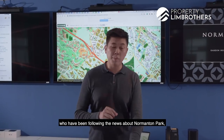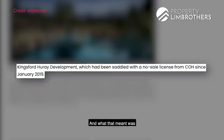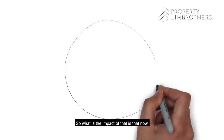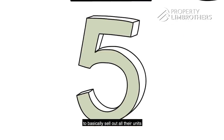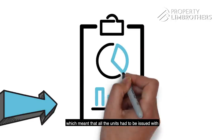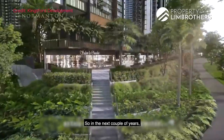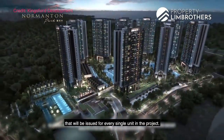A lot of you following the news about Normanton Park will know that in April 2019, the Controller of Housing issued a no-sale license to the developer, meaning they couldn't sell units prior to achieving their Temporary Occupation Permit. This gave the developer a shorter runway to sell units, since they only have five years to sell out all units in order to claim back their ABSD. The latest news is that in December 2020, the Controller of Housing gave a conditional green light to start selling. However, this came with a condition that all units had to be issued a Quality Mark assessment certification before the project could achieve TOP — something new in the new-launch landscape that should result in higher quality units.